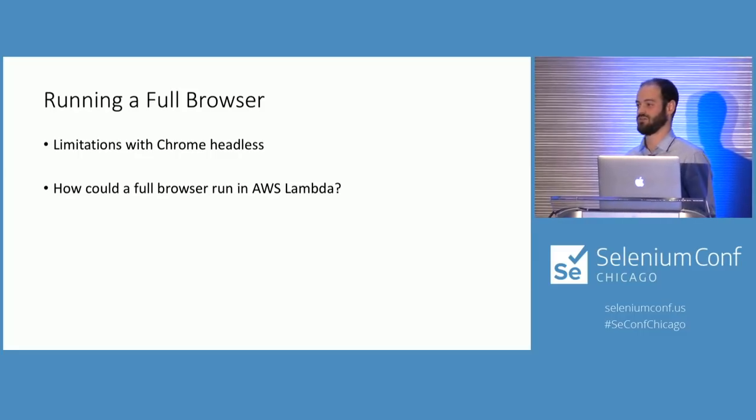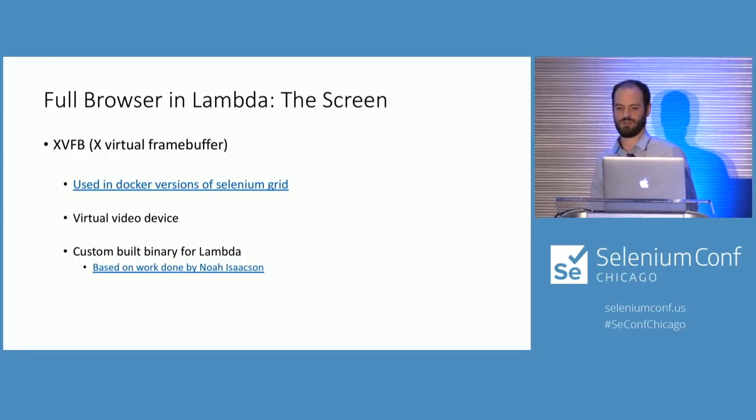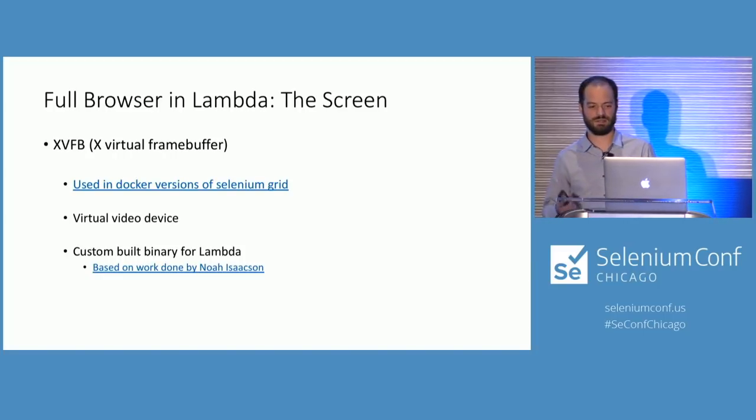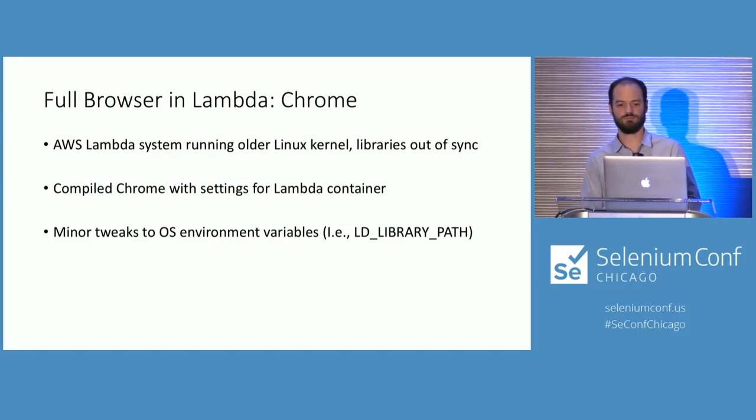If you've used headless Chrome versus full browser Selenium tests, there are some limitations. Unfortunately those limitations — specifically browser alerts and iFrames — were enough to prevent us from using that version. Our product is heavy in both of those things, so we knew we needed a full browser. We saw that it might be possible, so we went for it. The question became: how do you run a full browser in AWS Lambda? The first thing you need is a screen. We used XVFB — X Virtual Frame Buffer — which is used in the Docker version of Selenium Grid and simulates a video device.